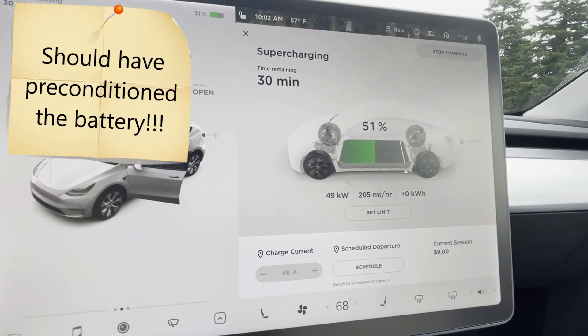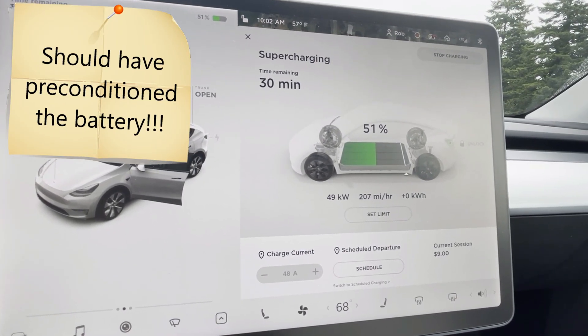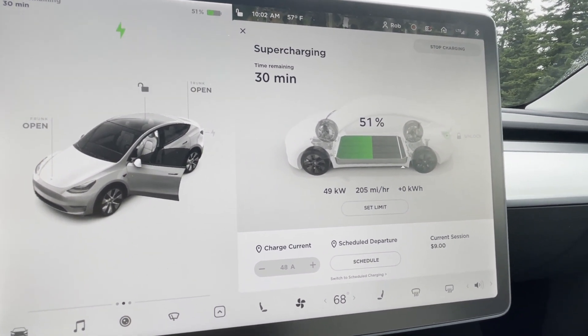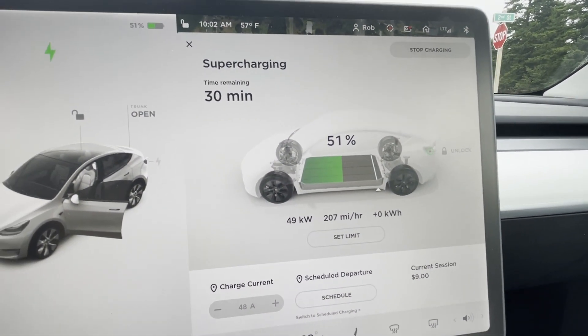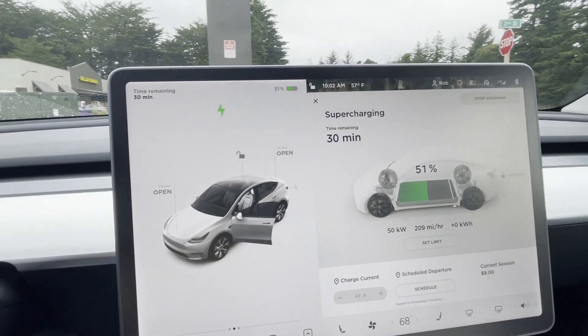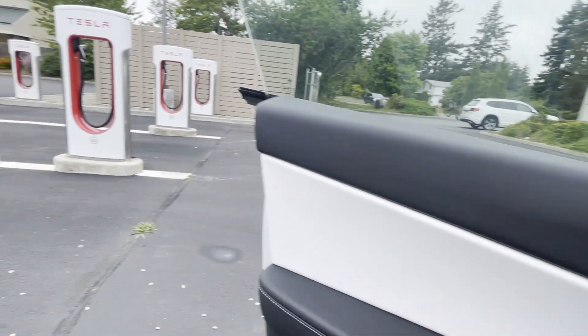We're only going to pull 50 kilowatts. So 30 minutes to get us up to 90% — I don't think we're going to go that high. We're just going to hit the grocery store and come back and probably take off and see what we get.